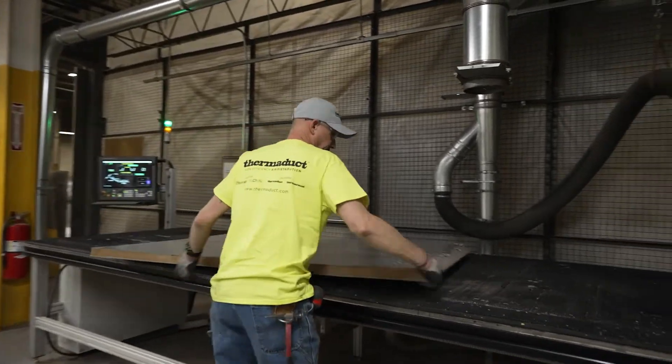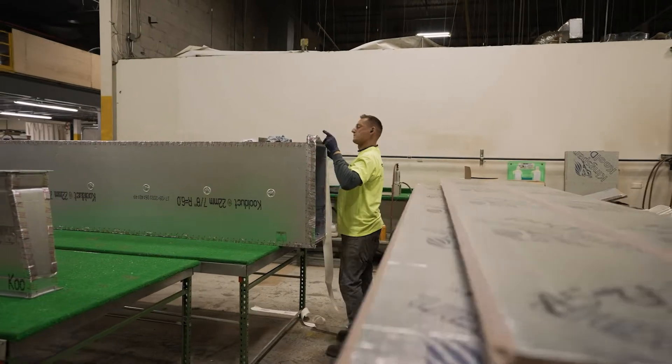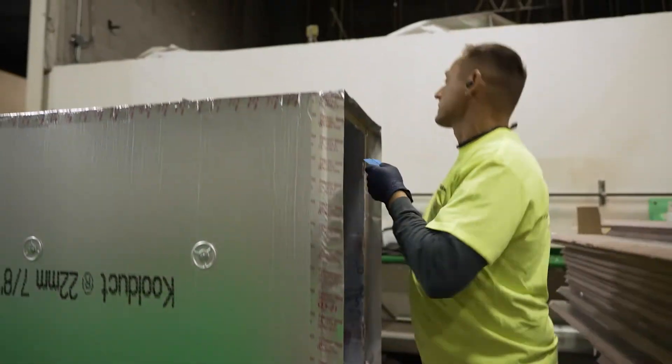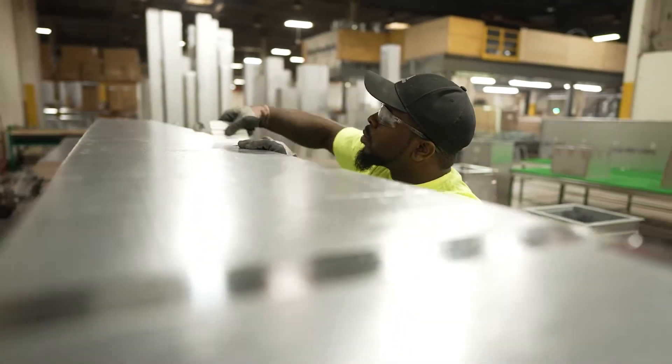My decision to bring in CoolDuck and ThermDuck into the shop was relatively simple. It seemed like a check-the-box kind of product that to me was the progression of sheet metal — indoor air quality, lightweight, energy savings, LEED points, and so on.